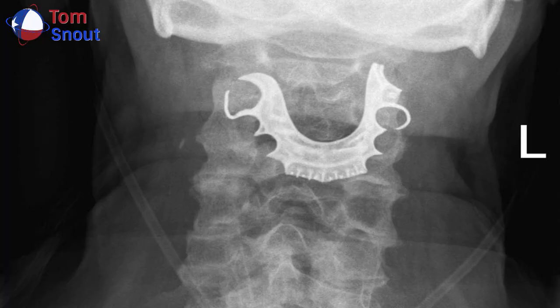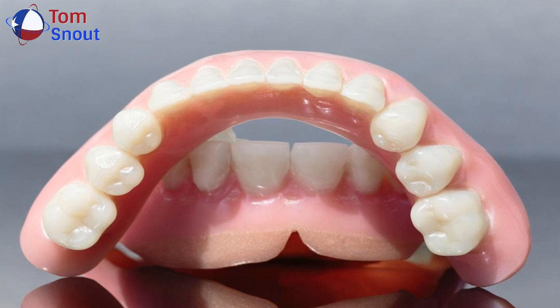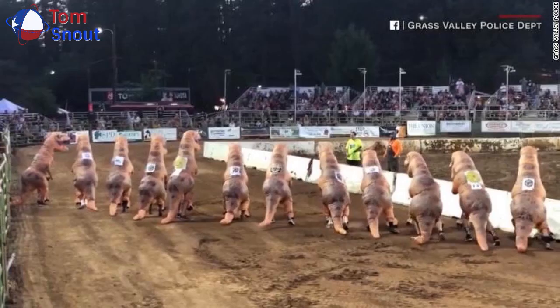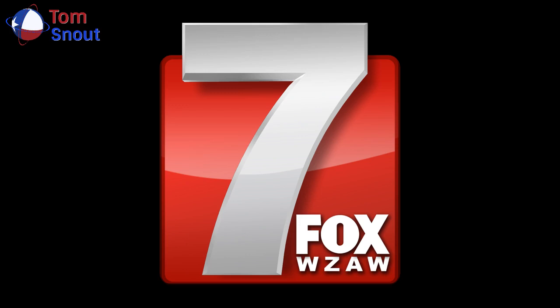A 72-year-old man's partial dentures got lodged in his throat during surgery and were left there for eight days, the British Medical Journal reported. According to a new case report published Monday, he went to the emergency room after having a hard time swallowing and coughing up blood. Doctors diagnosed him with pneumonia and sent him home with antibiotics and steroids. It took another trip to the hospital to uncover the underlying problem.